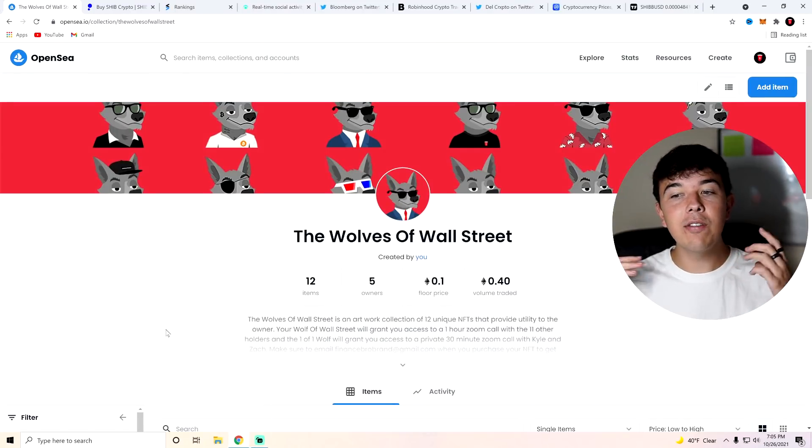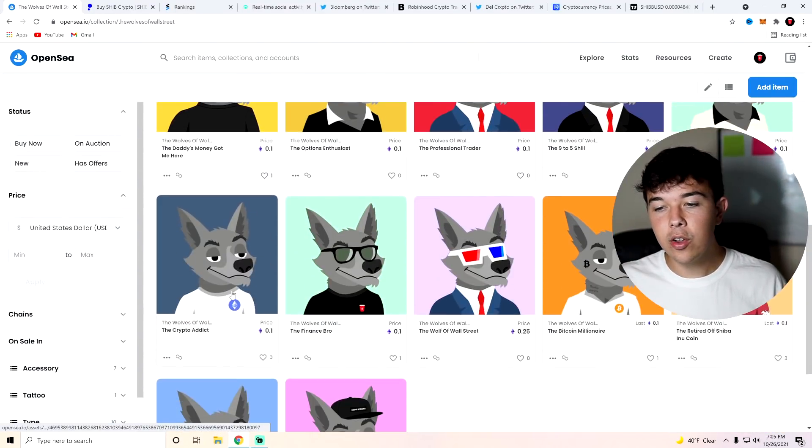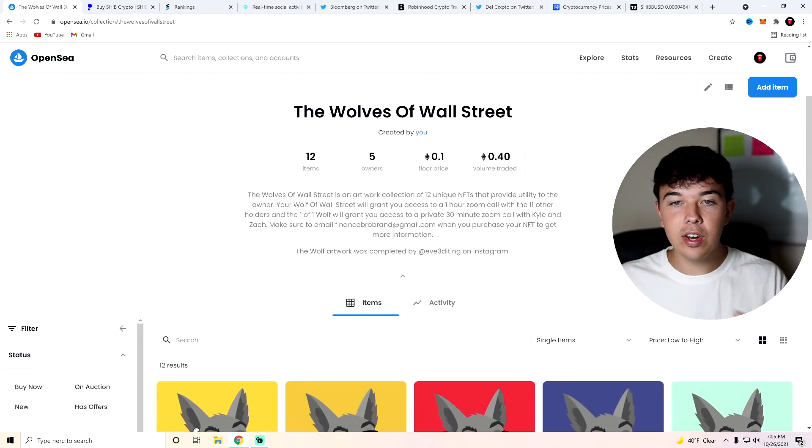Really quickly, I do want to bring up that we do have our own NFT collection now. It is called the Wolves of Wall Street. Currently four have been bought and there are about eight more left. If you guys are interested in getting some of this artwork or getting some of the utility, go ahead and use the second link in the description for that.